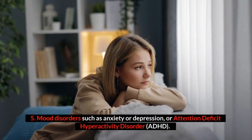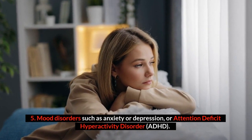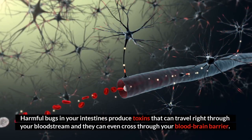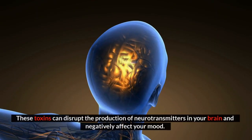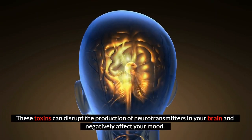Number five: mood disorders such as anxiety or depression, or attention deficit hyperactivity disorder, ADHD. Harmful bugs in your intestines produce toxins that can travel right through your bloodstream and even cross your blood-brain barrier. These toxins can disrupt the production of neurotransmitters in your brain and negatively affect your mood.